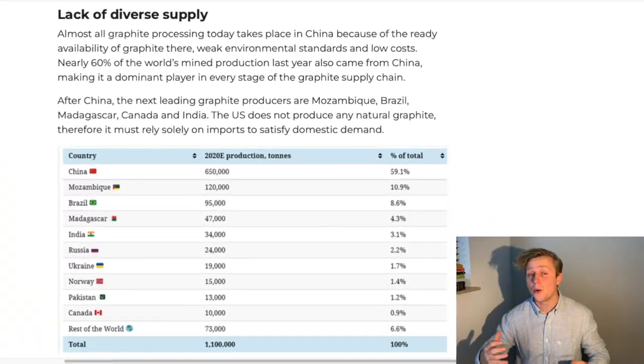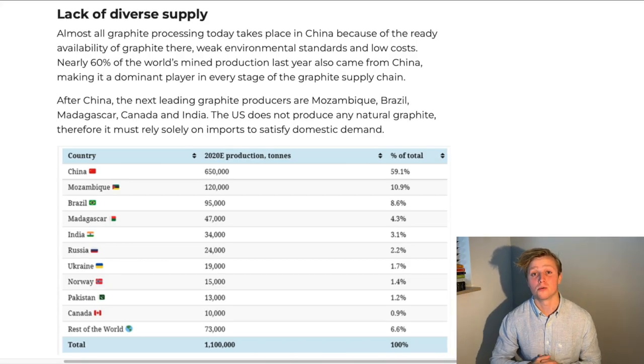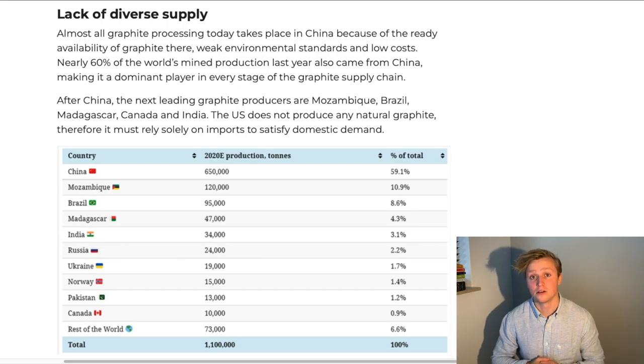Just how are we going to source all that graphite needed for all those electric vehicles which we are planning to produce globally? As of right now, we are heavily dependent on China for our global graphite supply. In fact, almost 60% of the global graphite supply in 2020 came straight out of China.